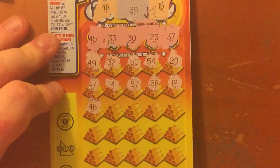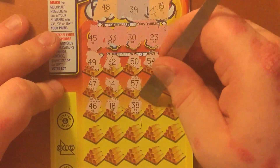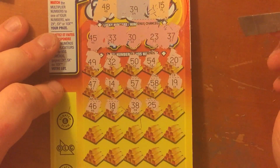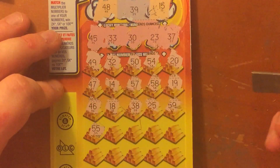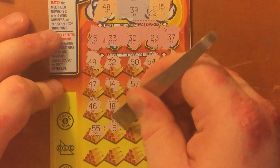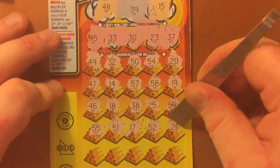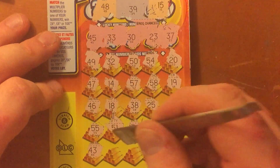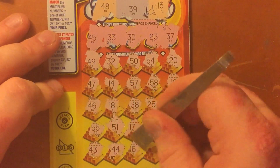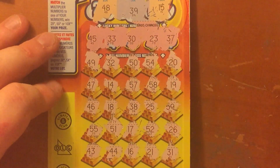19, 46, 56, 18, 38, 25, 59, 55, 51, 17, 52, 26. Last row: 43, 44, 16, 21, 31. Okay, that one was a loser.